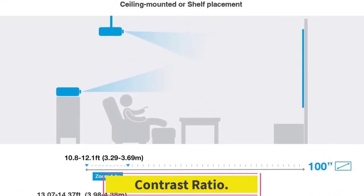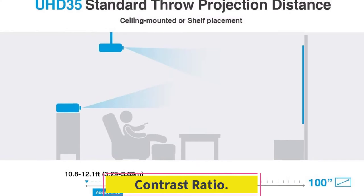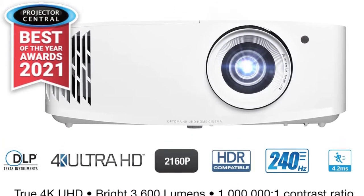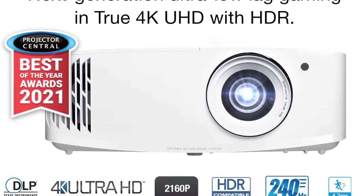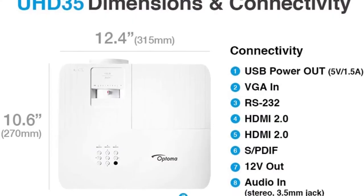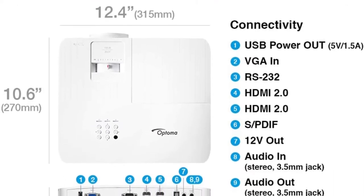Contrast Ratio. The ultra-high contrast ratio of 1,000,000:1 projects images with fine details and enhanced black and white levels. The projector presents vibrant, graphically detailed content for a better viewing experience.